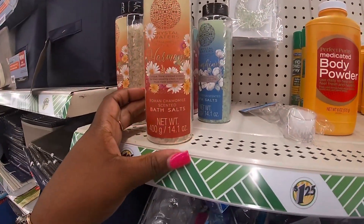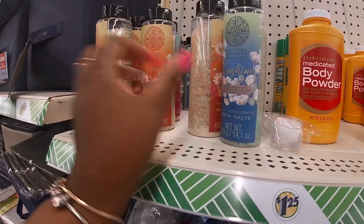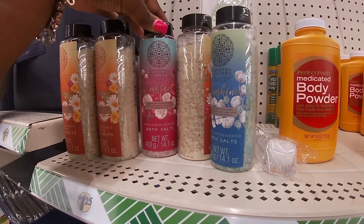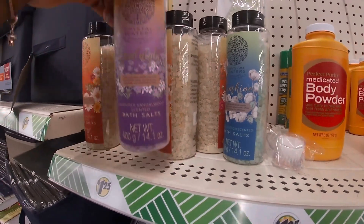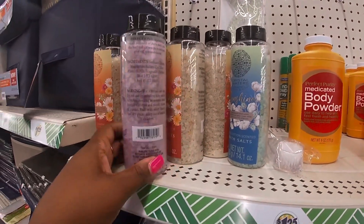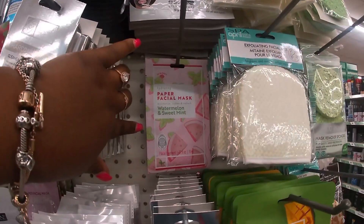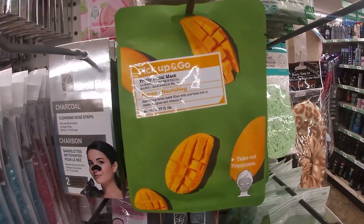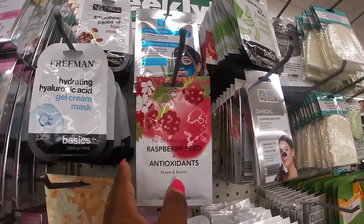Harmony Roman chamomile scented bath salts, clean cotton scent, and rose and musk scent. Good night lavender sandalwood scented. Charcoal bubble mask, paper facial watermelon sweet mint, charcoal cleansing nose strips, pick up and go fruity facial mask, and raspberry seed and antioxidants.